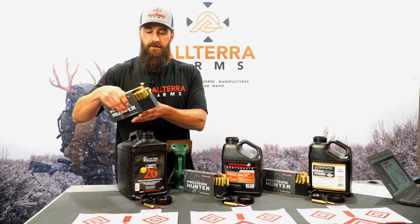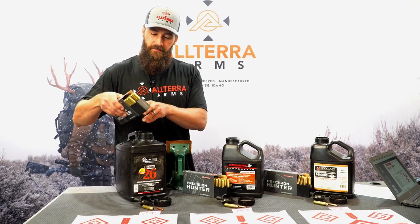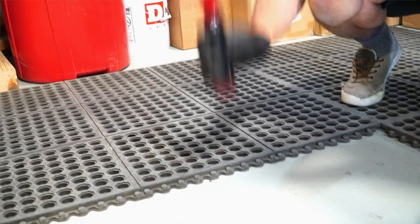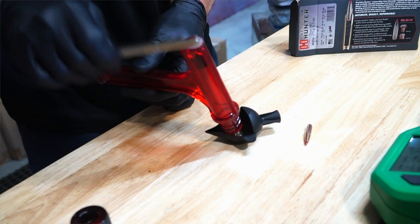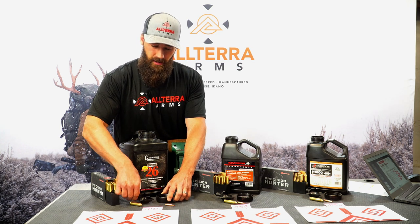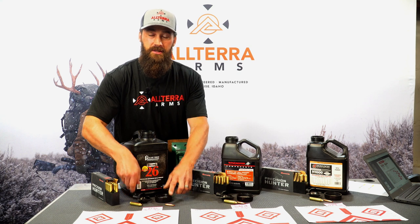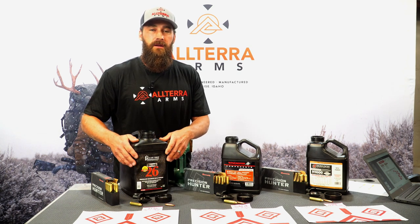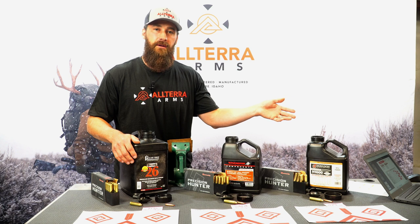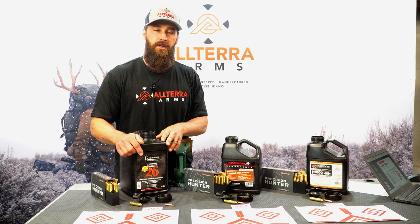We have some 7PRC Hornady Precision Hunter, and this is one lot of ammo. We pulled the bullet and poured the powder out to see what we might find as far as charge weight and maybe potentially the powder. When we pulled this out, we weighed it — it is 65.9 grains — and when we look at it, it looks to be some kind of Reloader powder. The reason I believe it is Reloader 26 is we referenced the Hornady published reloading data, and the only one that correlates super well with this charge weight and the velocity is Reloader 26.